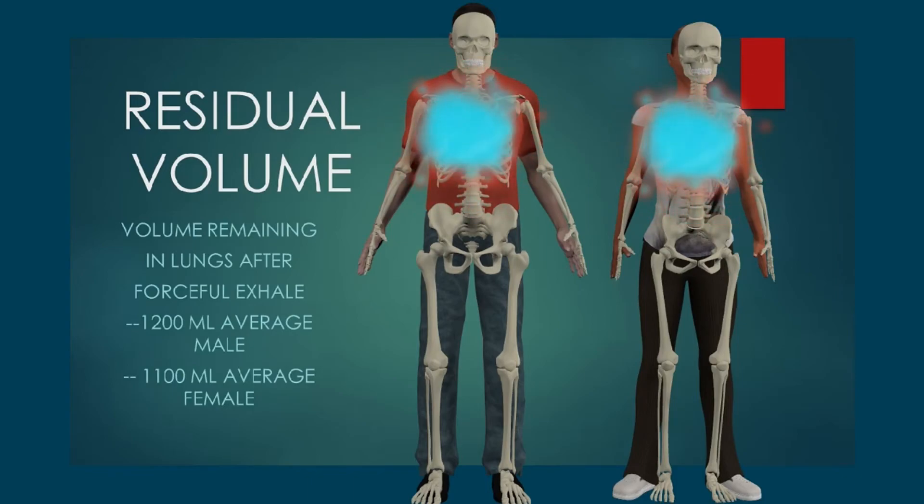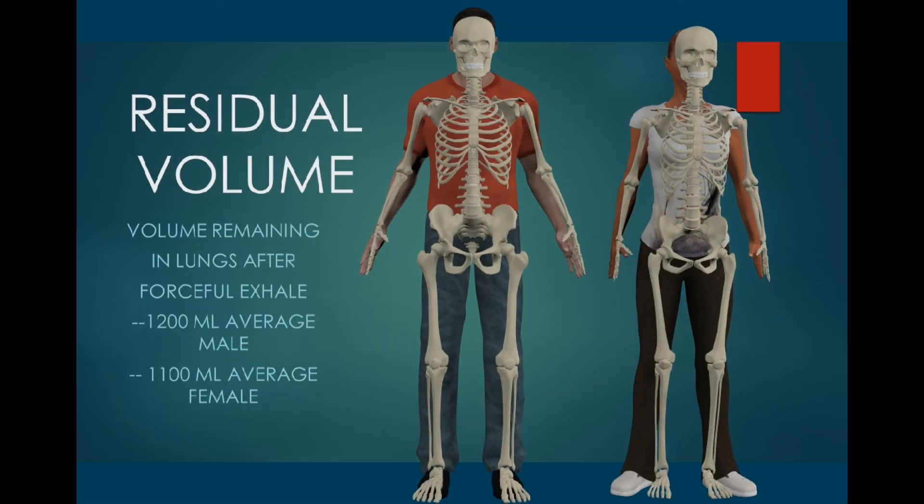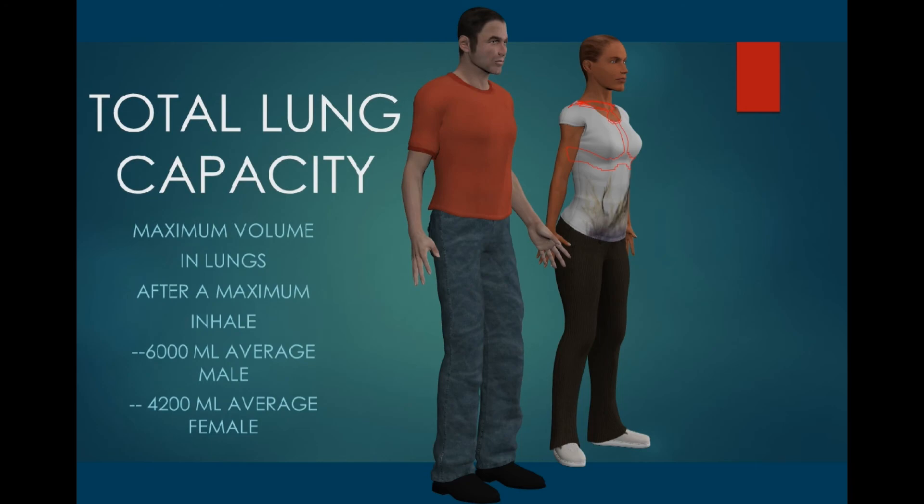Obviously, we don't create a vacuum devoid of gas molecules when we exhale. So there is some air which remains, which is not measured by the spirometer. This is the residual volume.